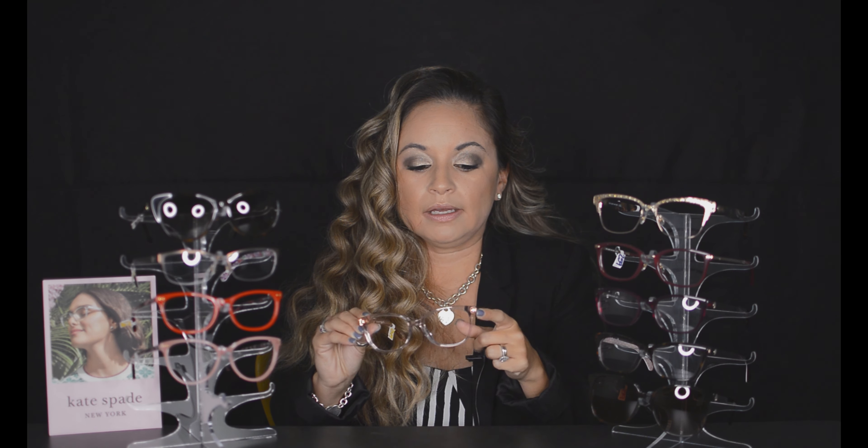These glasses come in petite sizes — a little bit smaller — for kind of like that tween, you know, 13 to 18. Really, you could probably go from 13 on up in this range. Here's another color — the transparency. The crystals are in this one; it's a pinkish transparent, so it's not crystal but a lighter pink. That way you can see it on my skin tone.